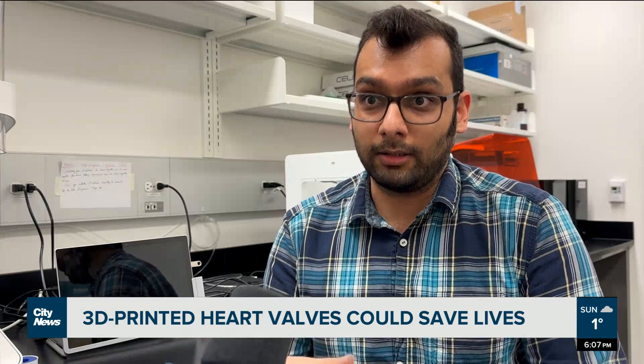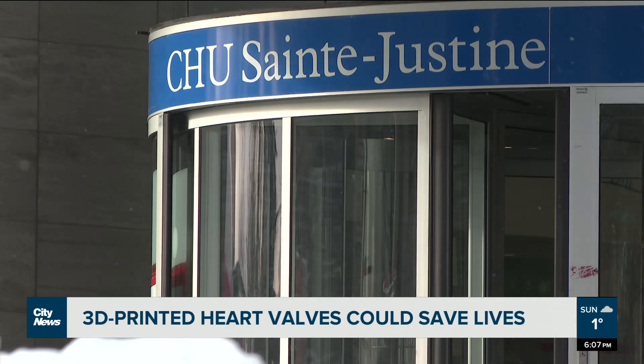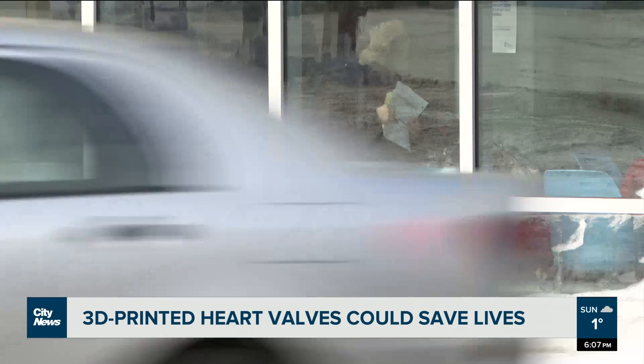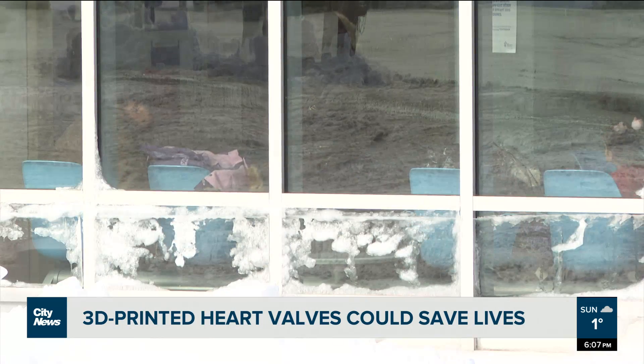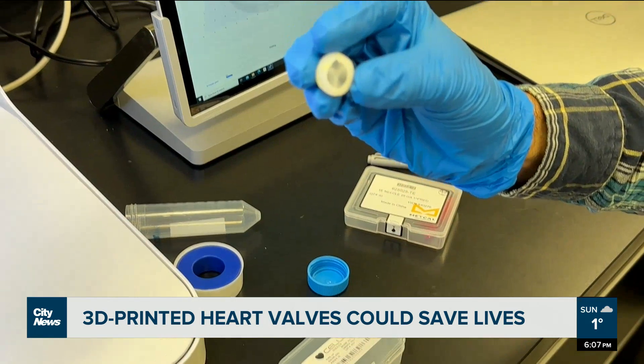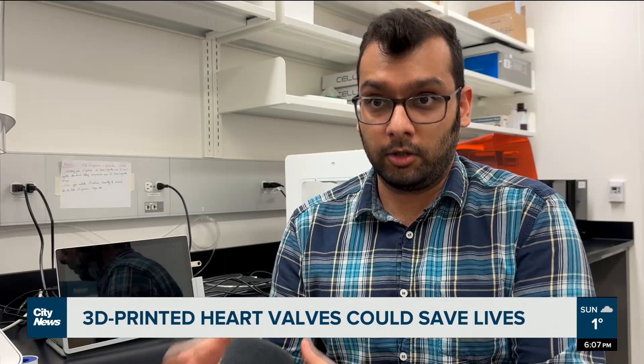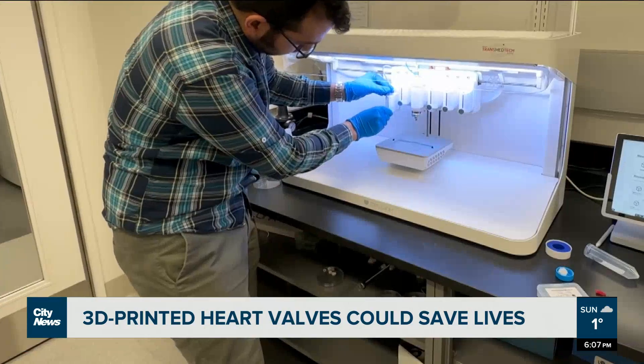Damaged heart valves are usually replaced with mechanical valves, or ones from animals. But researchers say that comes with risks. You grow relatively fast until you get to adulthood, so you are growing, your heart is growing, and your heart valves also should grow. But when you replace your heart valve with the current option, there is this problem that the valve cannot grow with the child. They have to do multiple surgeries during their lifespan. So this is a very invasive procedure.